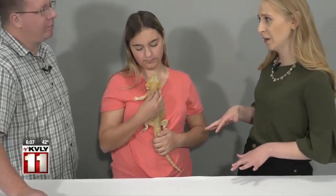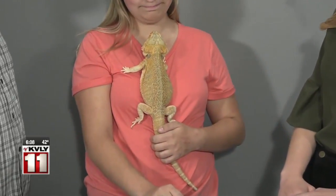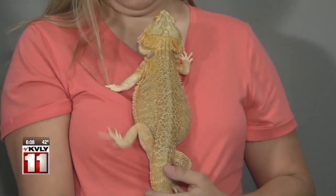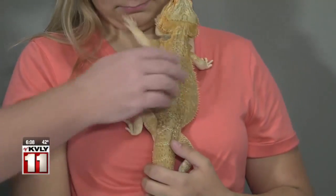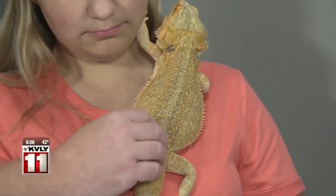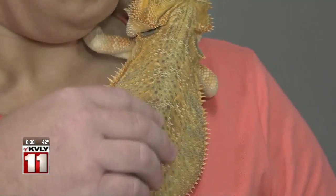Some of them can get pretty tan, too. The bearded dragons with the different genetic mixes can be all sorts of different colors — there's bright oranges, bright reds. Some of them are gray. Some of them have the spikier back, like this guy. Some of them are more leather-backed, so they feel more like the texture of a snake.